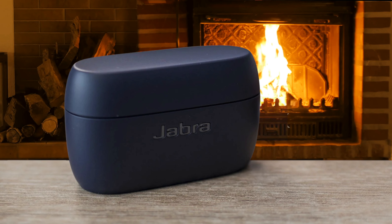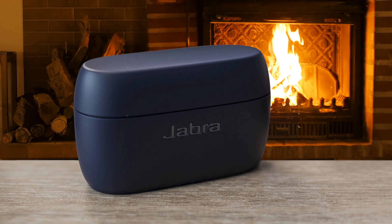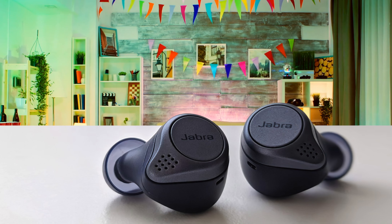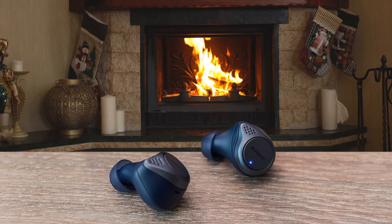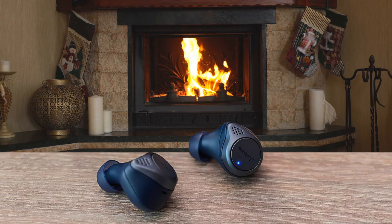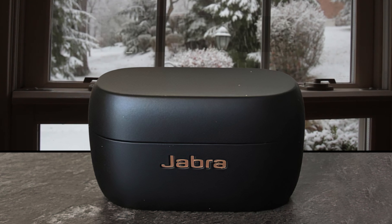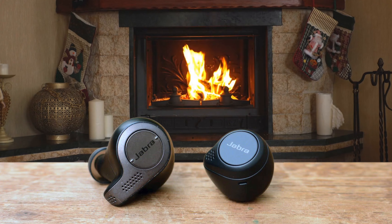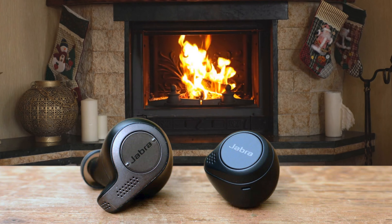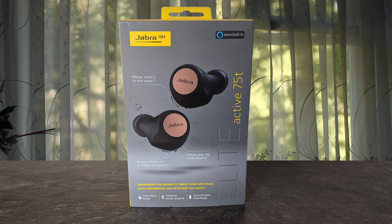Performance-wise, these earbuds offer excellent wireless performance, and you can command each earbud independently so you can answer calls and listen to music. The sound quality is great, with good impact and extended bass. These headphones are IP55 rated against water, sweat, and dust, which means you can use them in different weather conditions. They also have a great battery life, going up to 7 hours of continuous listening and 18 hours with the additional charging case. Overall, the Jabra Elite 75T are highly satisfactory with a tiny and comfortable design, great voice quality, great battery life, and many more features. I'd highly recommend these buds to anyone because they look as great as they perform.